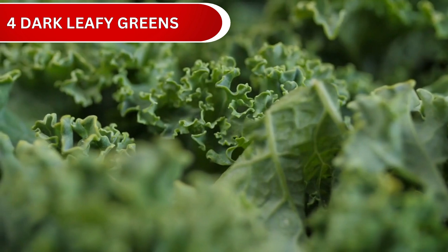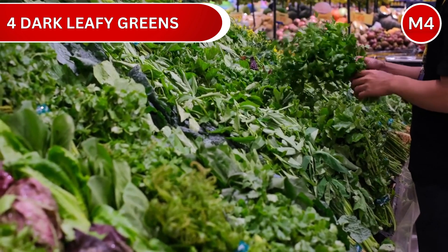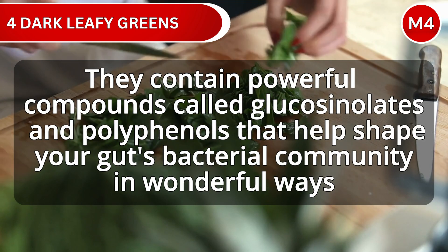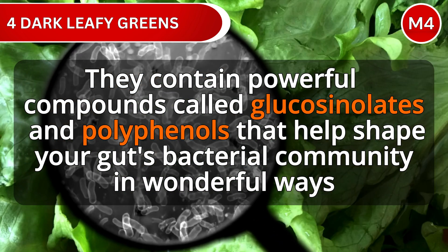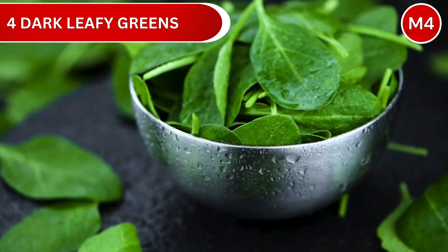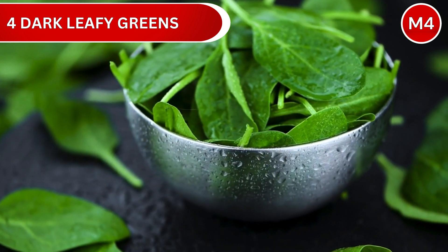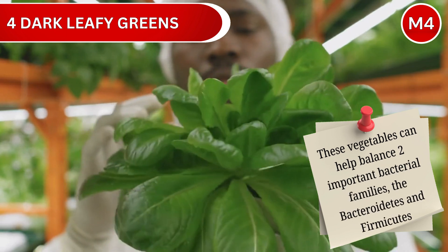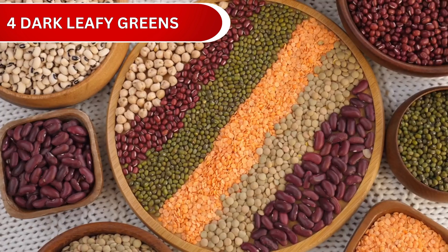Number 4: Dark Leafy Greens. Think of these gorgeous greens as a rejuvenating retreat for your gut microbiome. They contain powerful compounds called glucosinolates and polyphenols that help shape your gut's bacterial community in wonderful ways. Every cup gives you 4 to 5 grams of fiber that your beneficial bacteria can feast on. The science shows these veggies can help balance two important bacterial families — the Bacteroidetes and Firmicutes — which is exactly what we want for a healthy gut.